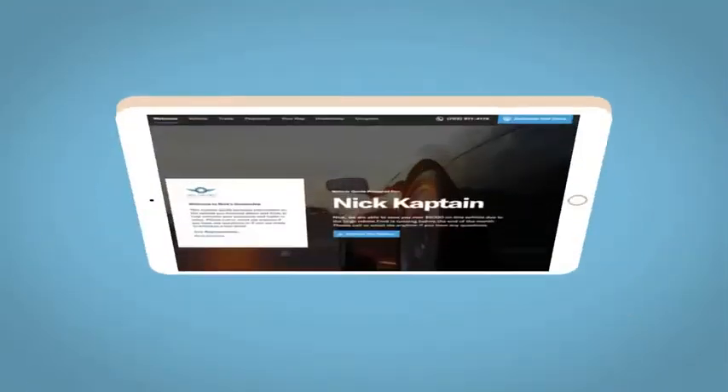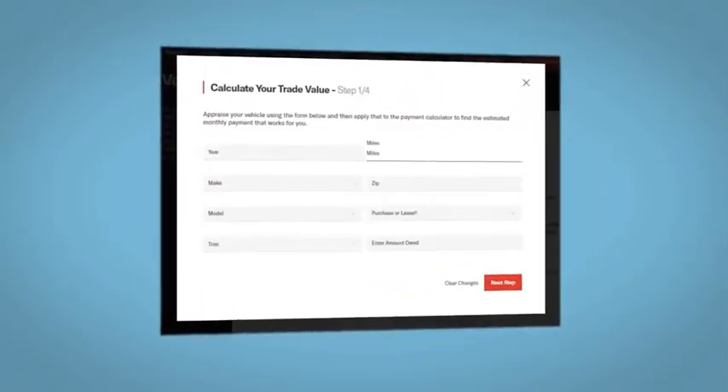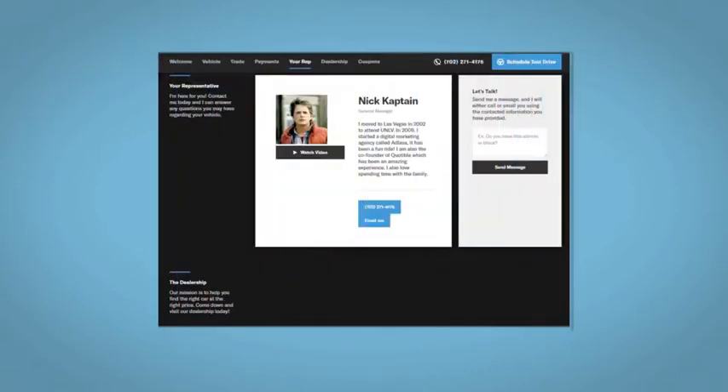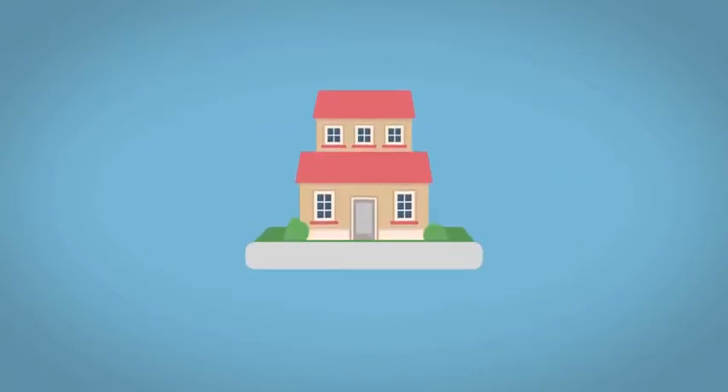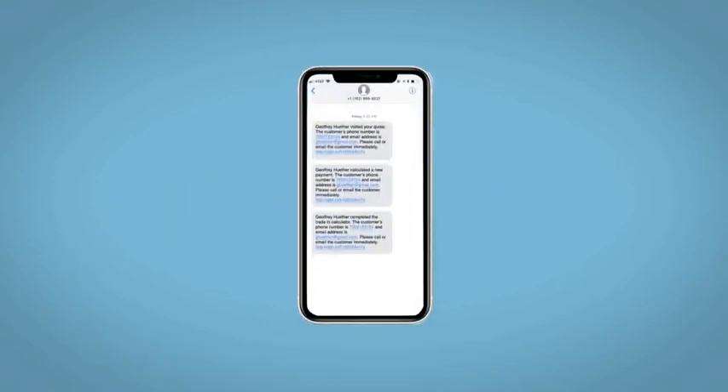Your incentives and rebates will be right at your fingertips, along with the ability to value your trade and learn about your potential salesperson. Do this all from your home at Your Pays and Your Way. Fill out the Request More Info form, and we will text and email your very own personalized e-quote today.